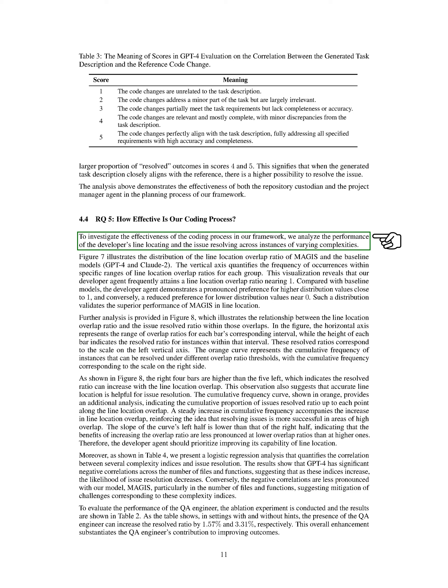The presence of the QA engineer significantly improves the resolved ratio, showcasing their valuable contribution to enhancing outcomes. In a specific case from the scikit-learn repository, the QA engineer identified and rectified a coding error related to the K-means algorithm implementation. Their feedback led to the correction of the code, passing all necessary test cases. Both the ablation study and this case highlight the effectiveness of the QA engineer in our framework.